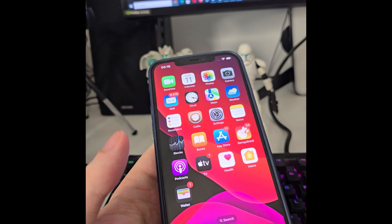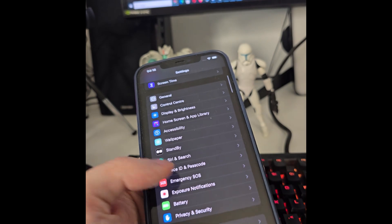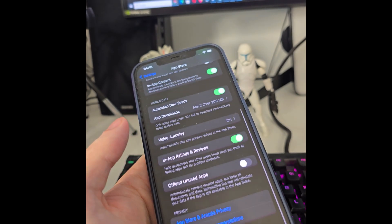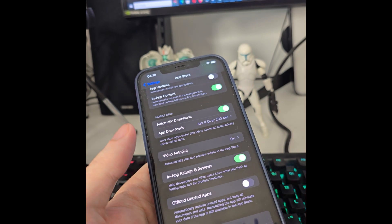In order to jailbreak iOS 17.6.1, first we have to go to Settings, then head over to App Store, scroll all the way down, and you will see 'Offload Unused Apps' — make sure this is turned off. This is key.